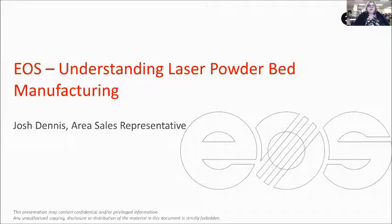Today we are honored to hear from Josh Dennis of the South Central Region EOS North America in Texas. His talk is titled Understanding Powder Bed Additive Manufacturing. The speaker will provide us contact information for questions after the presentation is over. Thank you, and I turn the presentation over to Josh.